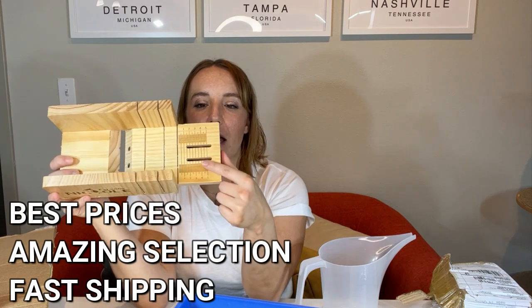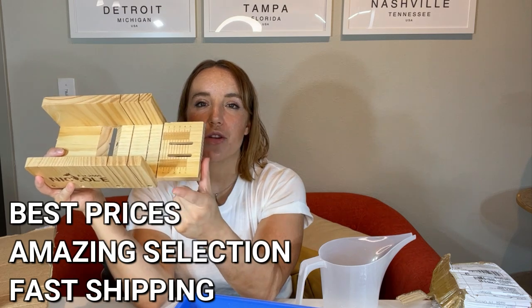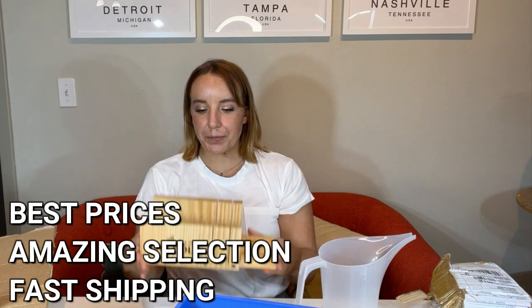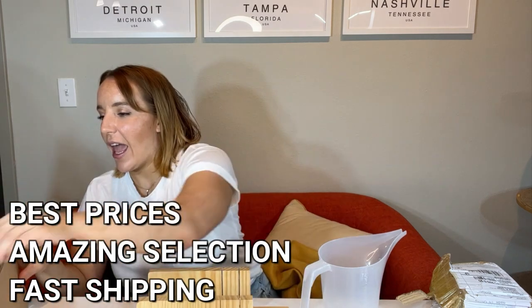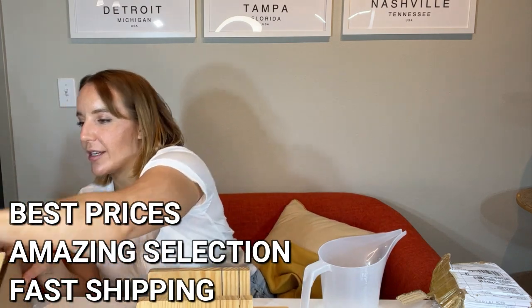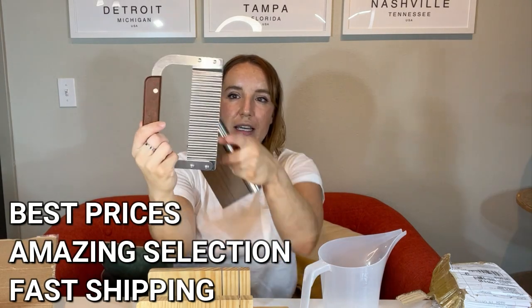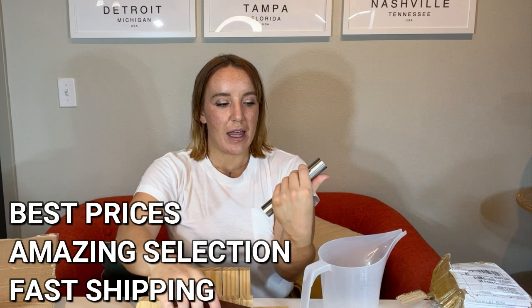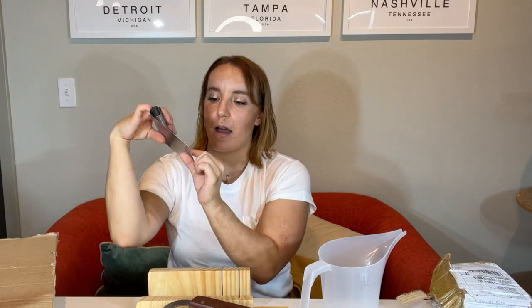It has a measuring ruler right there so you can make sure all bars are exactly the same size. It's very cute. You have a couple of different ways to cut your soap — if you want a more rustic cut, this one is kind of wavy. This one is a little sharper and has another ruler on it, so you can get very exact with that.